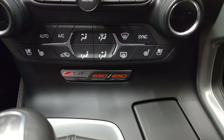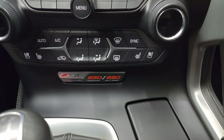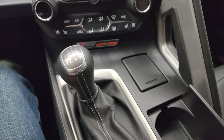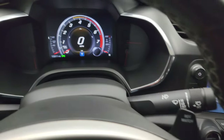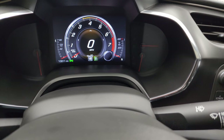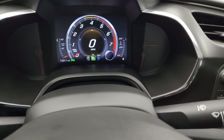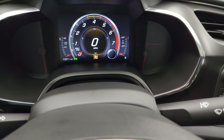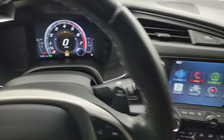650 horsepower, 650 pound-feet of torque, and the supercharged logo there. 7-speed manual transmission. You have your different traction controls: tour, eco, weather — and on the other way you have sport and track mode. So a lot of different stuff you can do there.